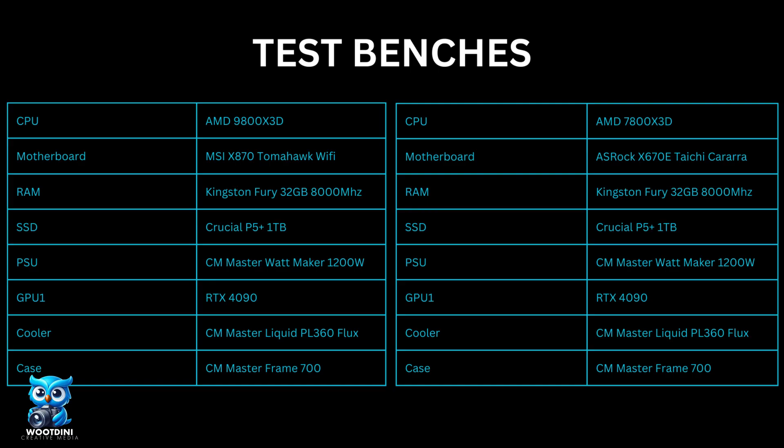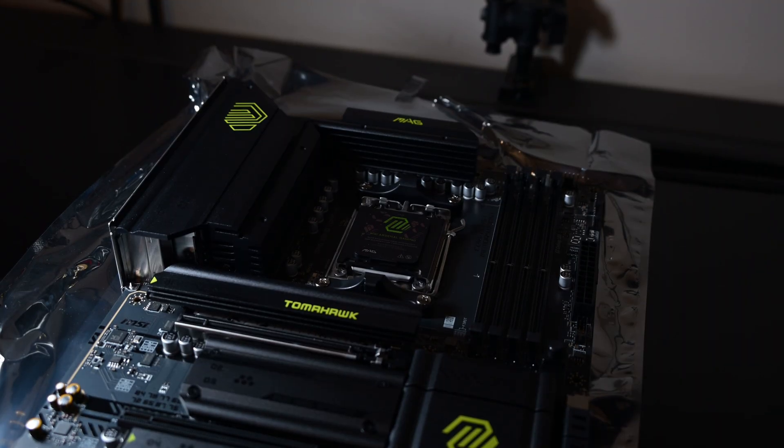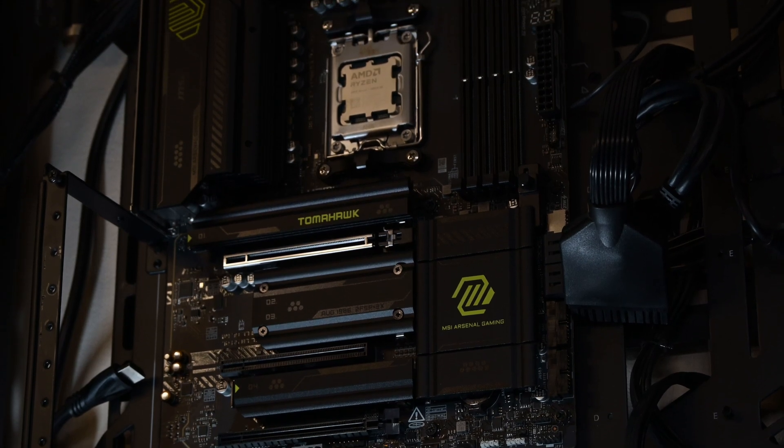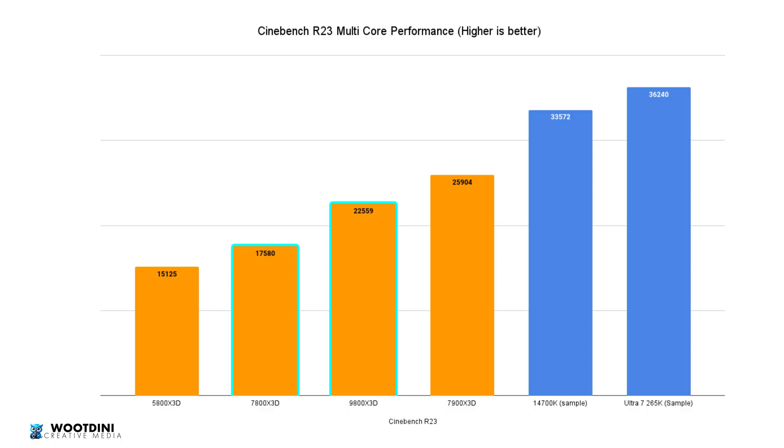On to test time. The two PCs were set up identically, with the only difference being the motherboard. For the 7800X3D we used the ASRock X670 Taiti Carrara, and for the 9800X3D we used the MSI X870 Tomahawk Wi-Fi. Starting with Cinebench R23, we hit a score of 22,559. This is more a generation-versus-generation comparison, so bear that in mind as we go through the results.